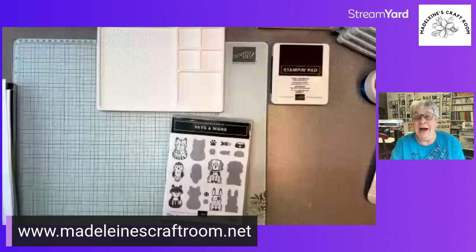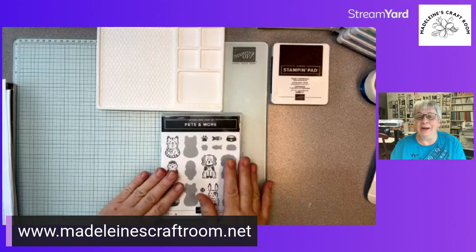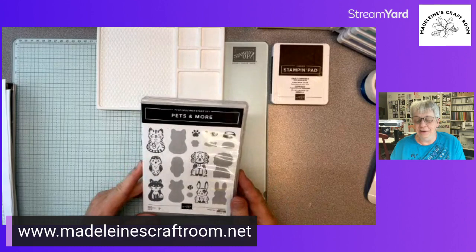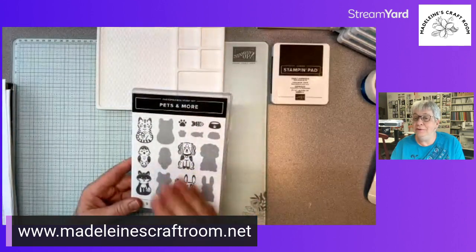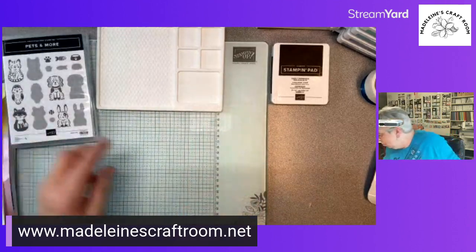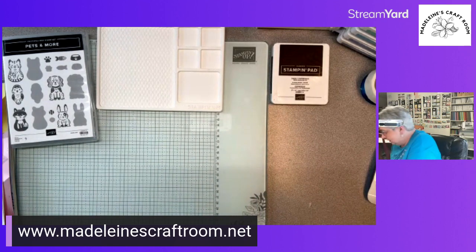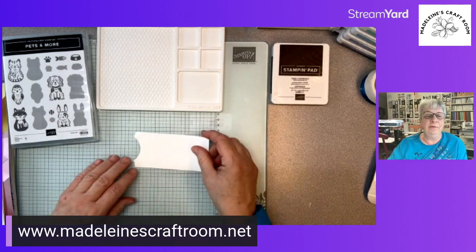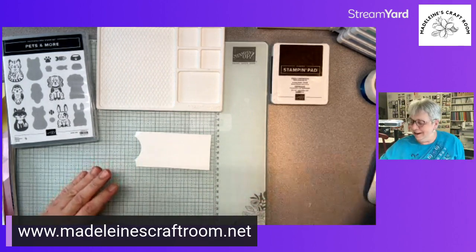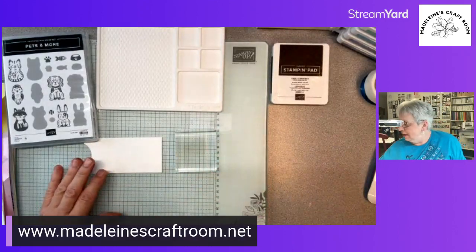Tonight we are going to use an online product that I love because it is one of the reversible stamps. What is a reversible stamp? Well, we are going to check it out. I have a scrap of white paper, and I'm going to use my D-block because we need something big enough.